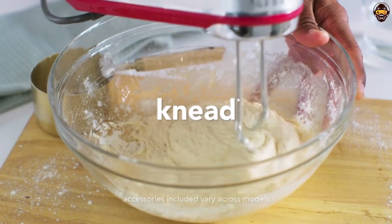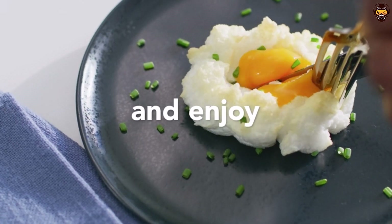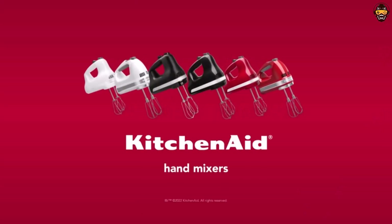Overall, this is one of the best hand mixers available, and I highly recommend it for anyone looking for a powerful, reliable mixer. It is easy to use and well worth the price.